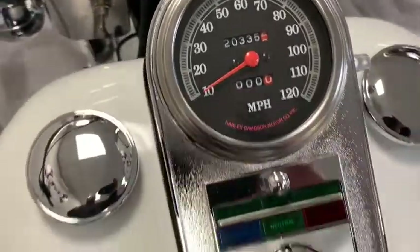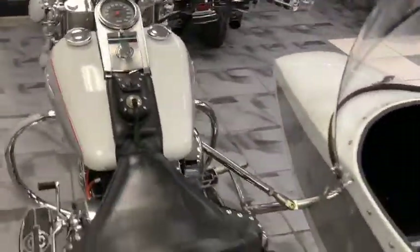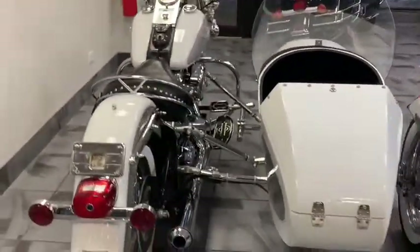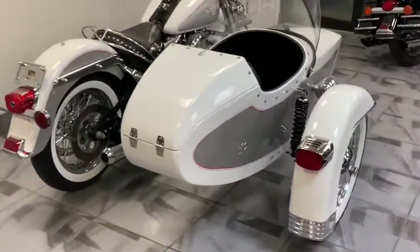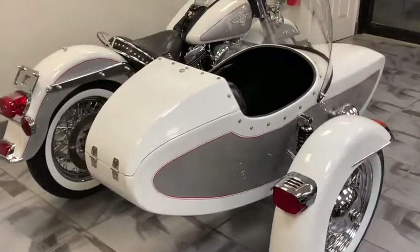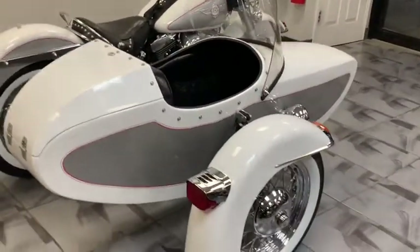20,335 miles — that's it. This thing is a dying piece. If you're looking for something that's just going to be an awesome addition to your collection, something that's going to be so fun to ride — everywhere you take this bike, people are going to be stopping and asking you about it.